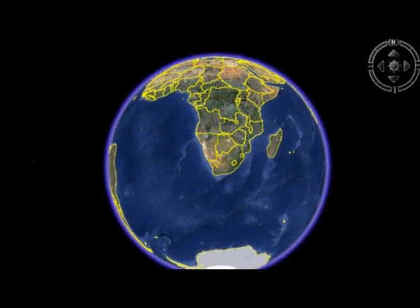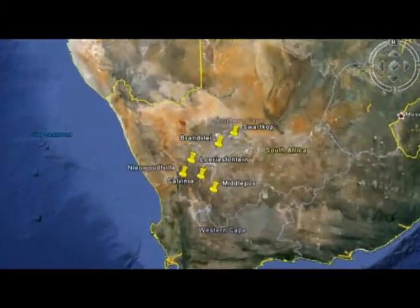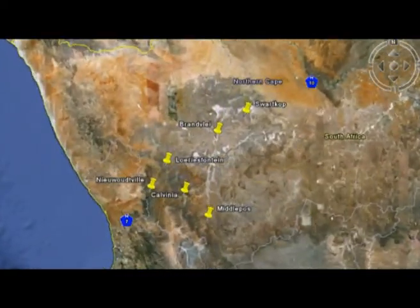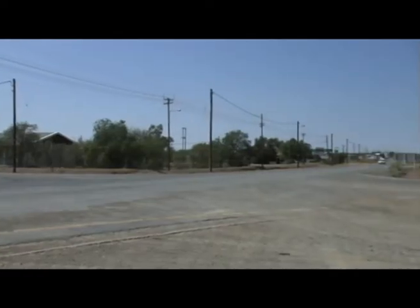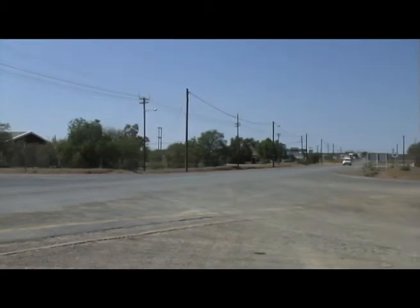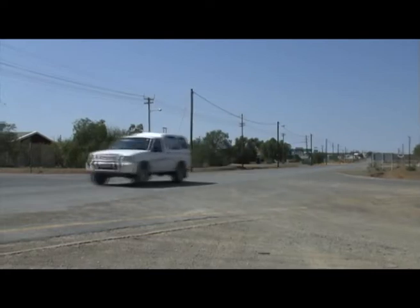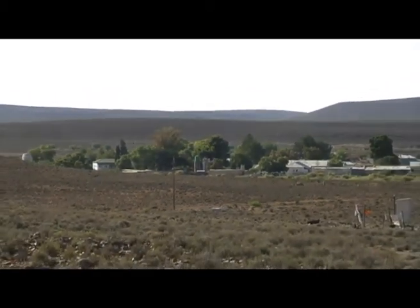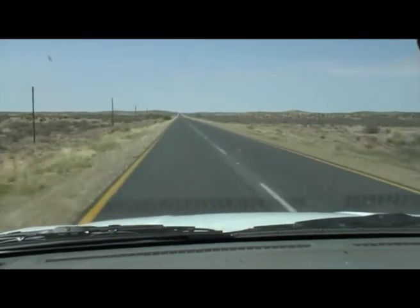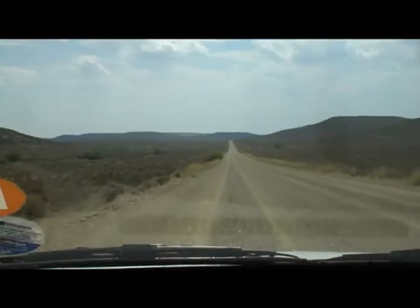The project was first implemented in the Hantam municipality in the Northern Cape. The Northern Cape is an arid, sparsely populated, semi-desert region of South Africa. The Hantam municipality extends for an area of approximately 200 kilometres around the main town, Calvinia. Calvinia has a population of about 18,000. The surrounding areas include towns of 5,000 and small villages of around 100 people. Key challenges in the area are the long distances on gravel roads between communities and the lack of electricity in some areas.